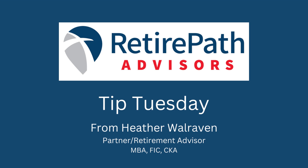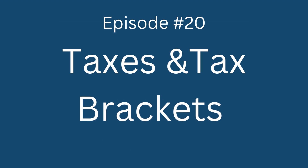Hi there and welcome back to another Tip Tuesday. It is tax season, so I thought it only fitting to talk about taxes and in particular tax brackets and how they work. In our financial planning practice, one of the things that we spend a lot of time looking at is tax brackets and how to best manage those.